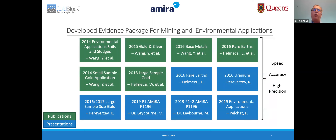In addition to our internal work, CoBlock Technologies partners with leading academic institutions to help drive this science forward. We have developed a mining and environmental evidence package supported by numerous publications in recognized scientific journals and presented at established academic conferences. These scientific studies showed consistent speed, accuracy, and reproducibility across an array of applications including soils and sludges, precious metals, base metals, rare earth elements, and other geological samples of interest.